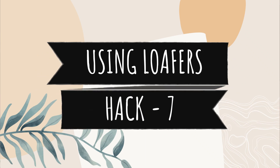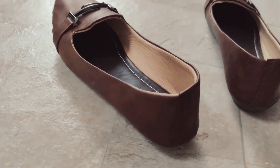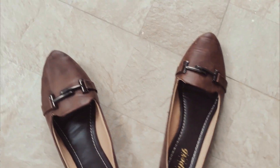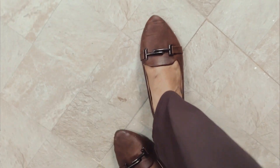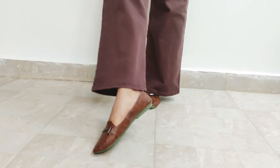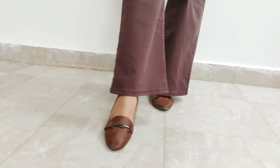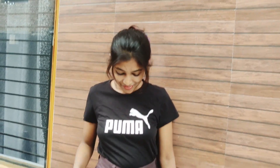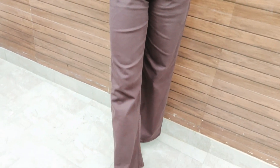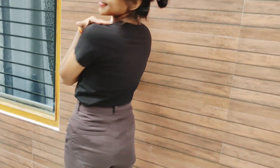Hack number 7 is having loafers. Many girls say loafers are for boys, but recently I found a very sweet dark brown shade loafers from the men's collection — you can see it on screen. It is a very classy look and not only boys but girls can wear it too. It's very comfortable, not very high heels, and you can easily style it for office or college wear. The best thing is you can balance it with traditional wear and even western wear — it looks so classy and tasteful.